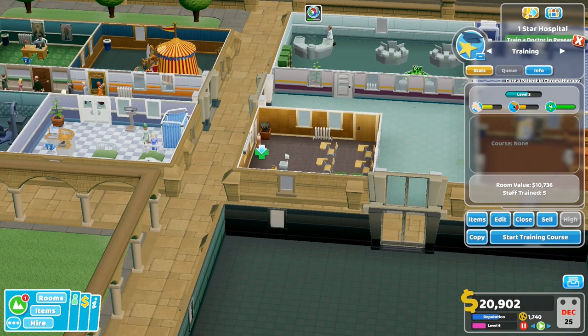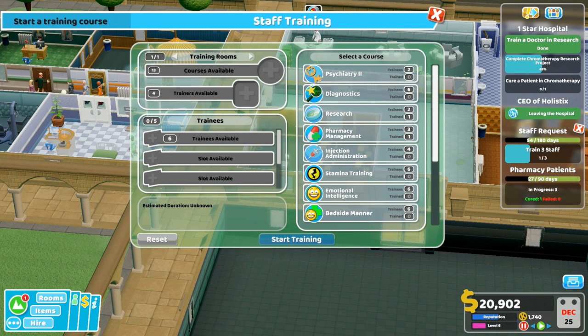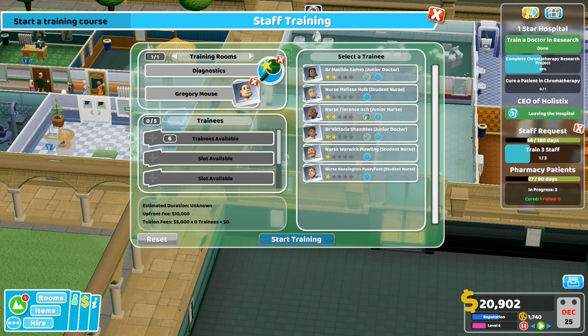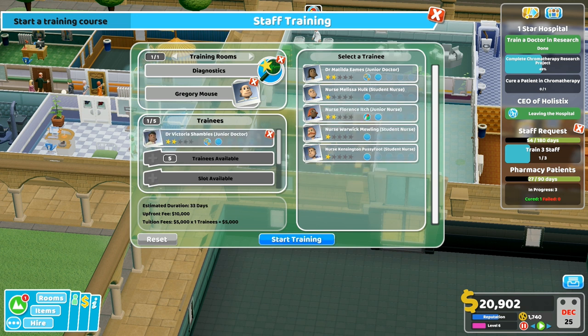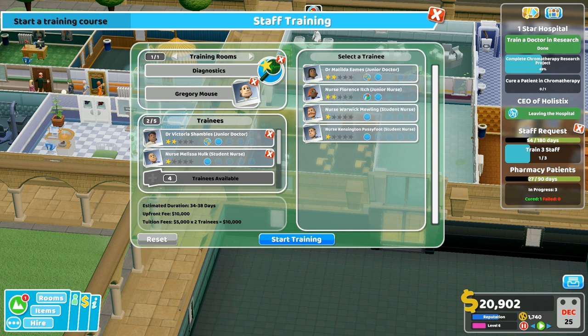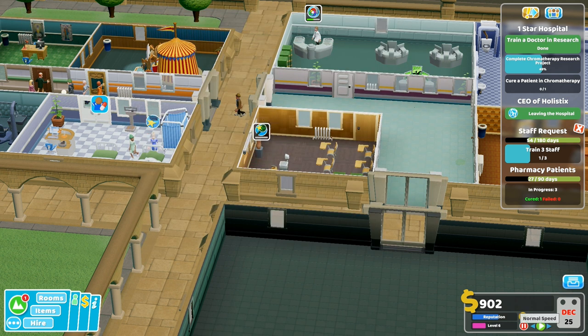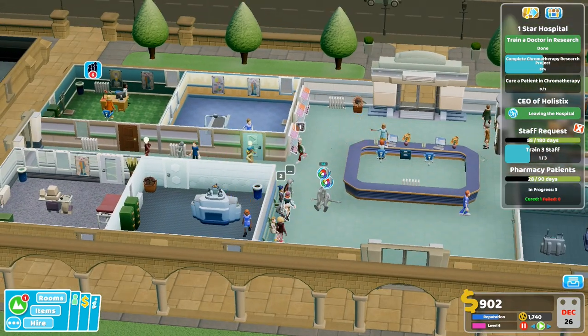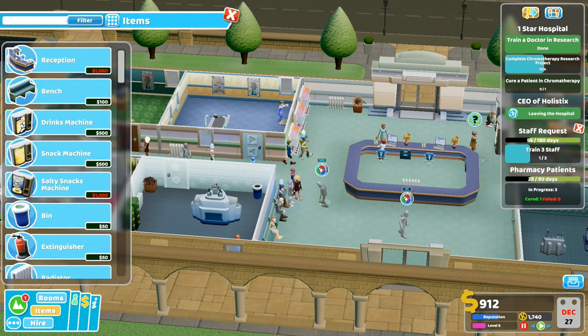There we go - let's go! Let's pause it so we don't lose any money. Course is available: diagnostics. We're going to get a guest trainer. We're going to do a doctor and a nurse. The pharmacy management lady is good at diagnostics because she's just curing people - let's do her. Start training! We took the lady that was dealing with the pharmacy - all good. Now we can afford a few benches.